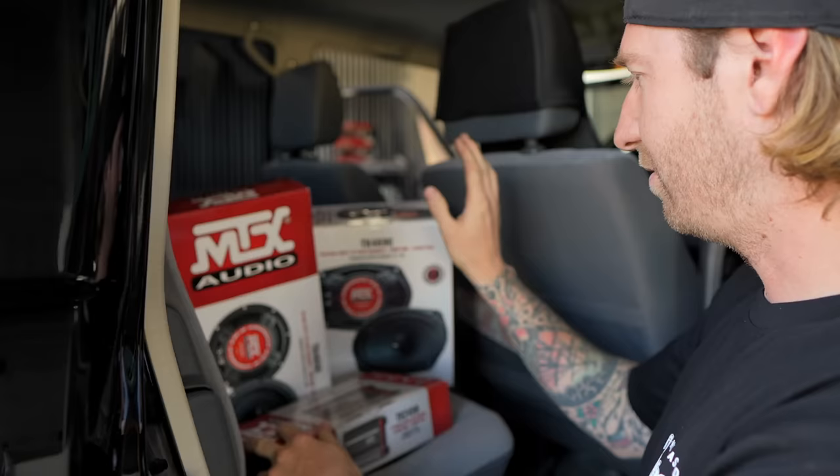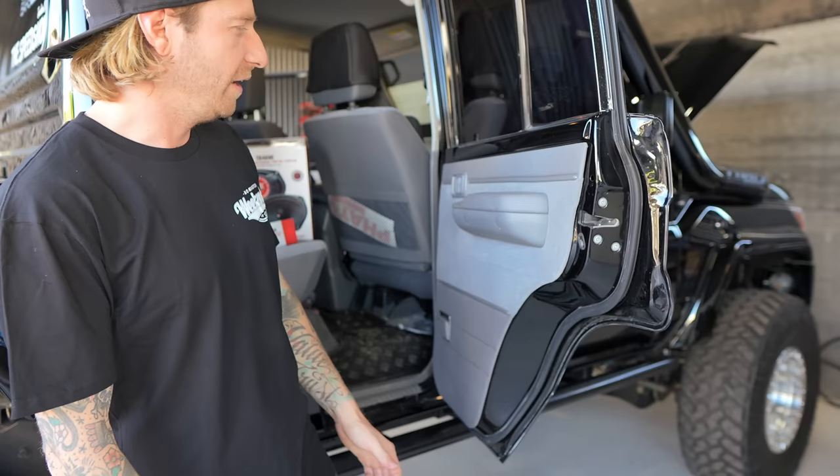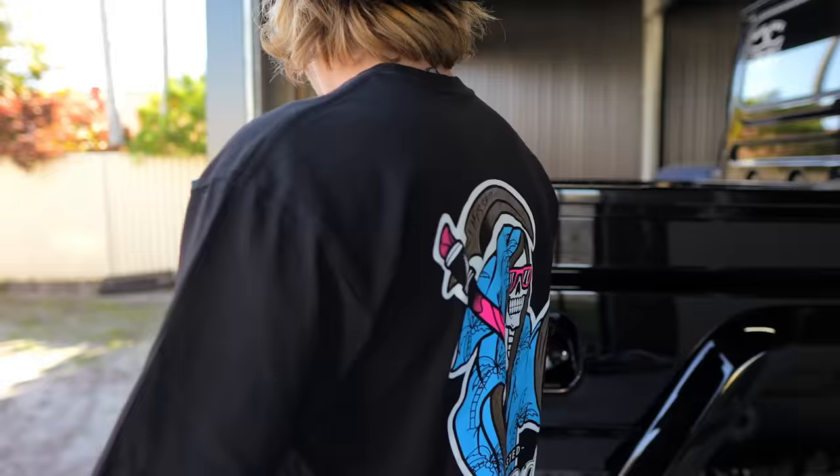I bought all this stereo stuff from MTX - some 6x9s, some 6.5s, and a 4-channel amp. You can buy speaker pods, or I'll do a full trim on it. Actually, nah, I'll just destroy it anyway.